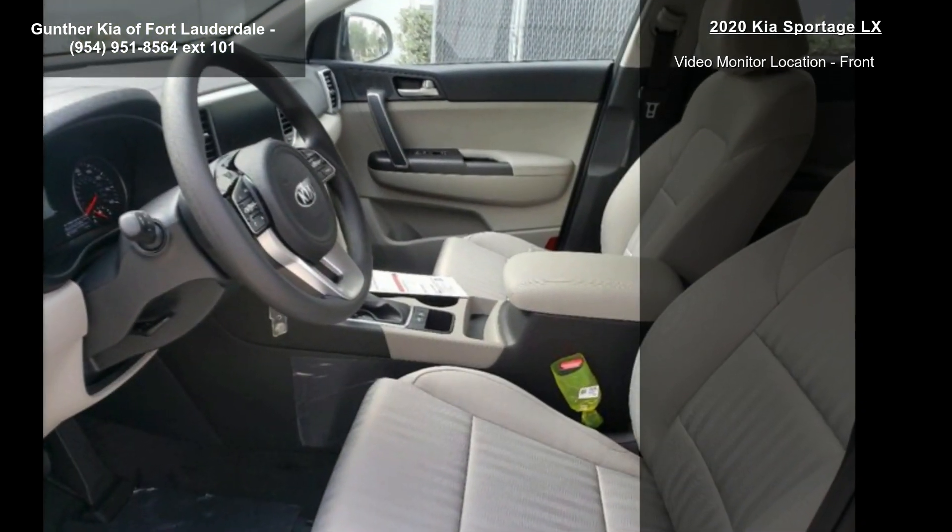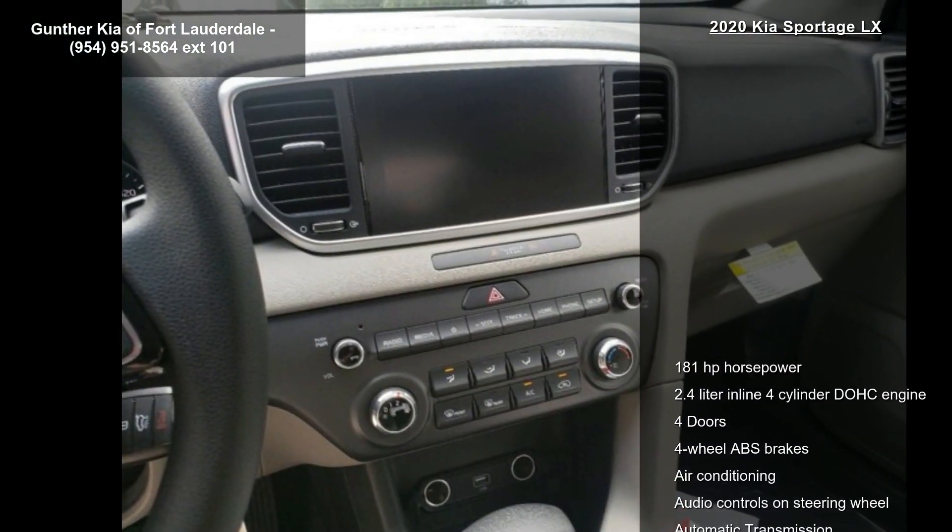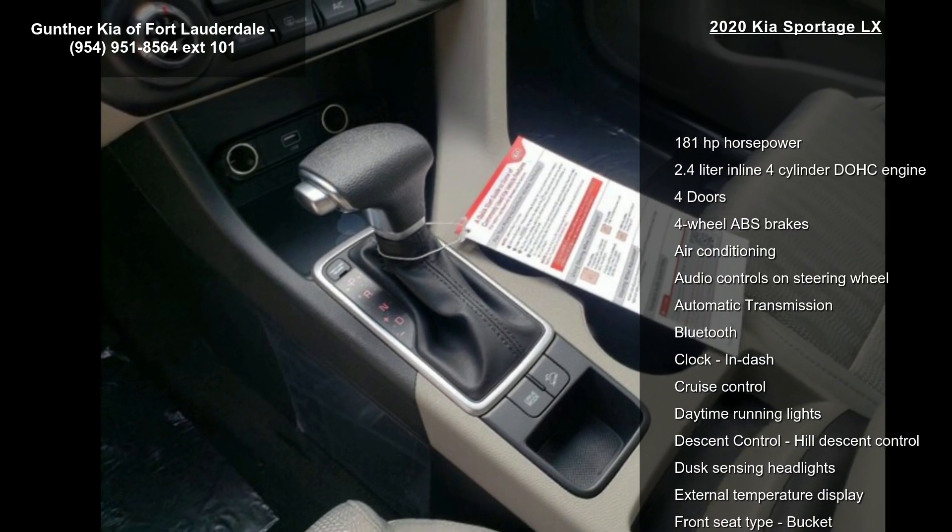Air conditioning, audio controls on steering wheel, automatic transmission, Bluetooth, clock, and dash. This vehicle shows low mileage and has a smooth ride.